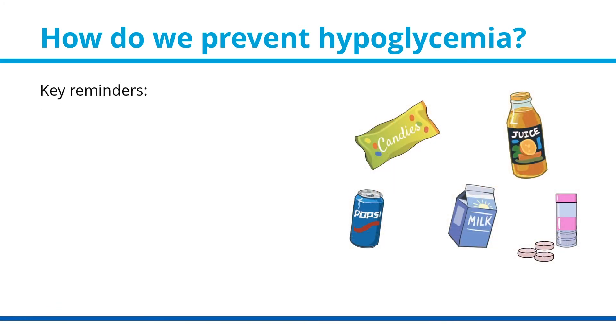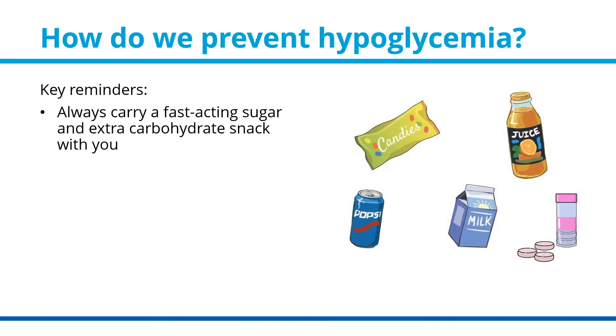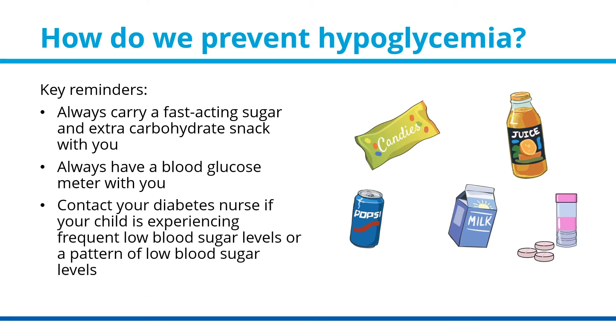Key reminders: always carry a fast-acting sugar and extra carbohydrate snack with you. Always have a blood glucose meter with you. And contact your diabetes nurse if your child is experiencing frequent or a pattern of low blood sugar levels.